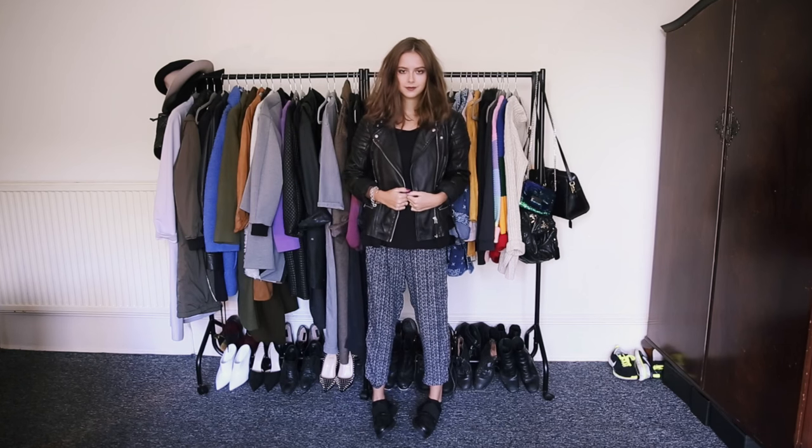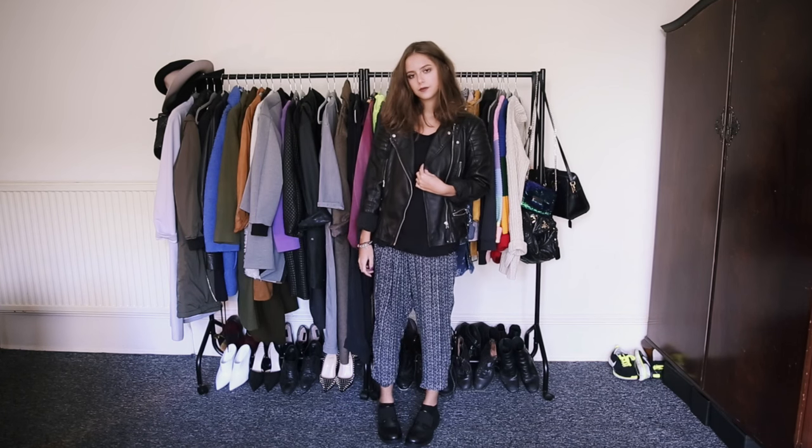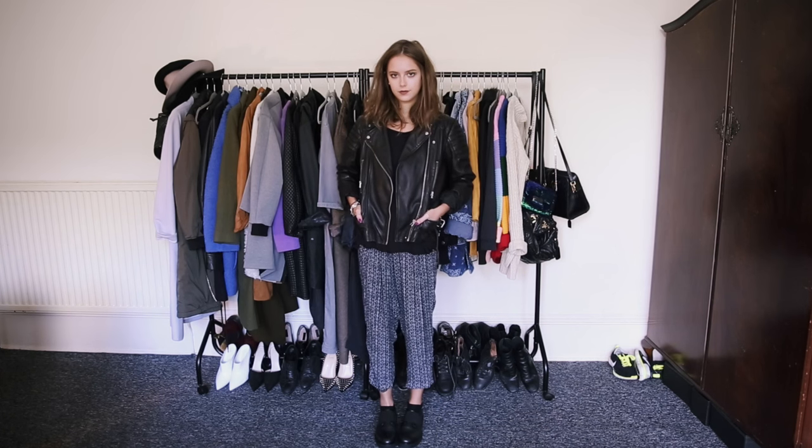The base of this outfit is quite slouchy and casual, which is why I've added my leather jacket to toughen it up a bit and give it some structure.